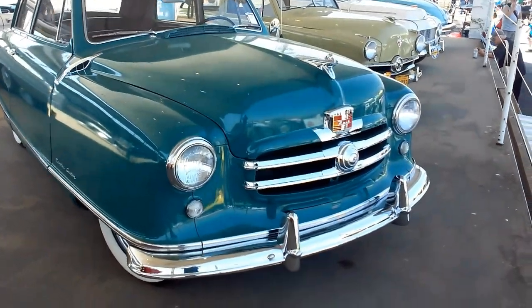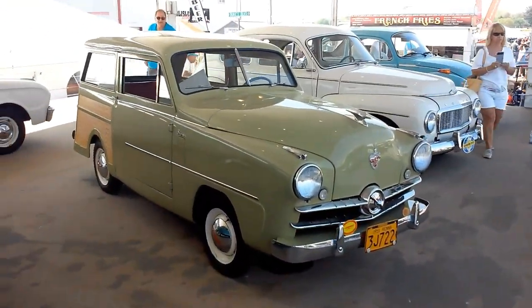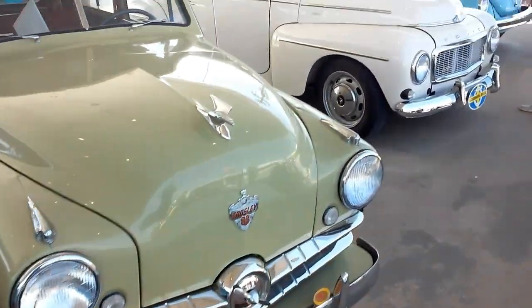Neat old Nash. That is cool. '51 Crosley — thing's so tiny, almost looks like a mini Ford shoebox.